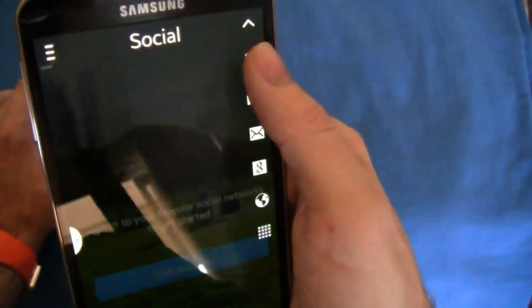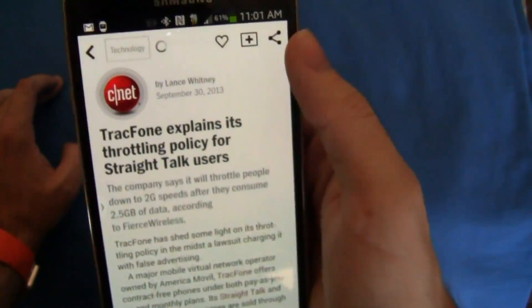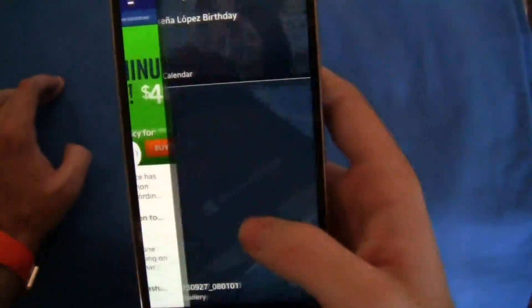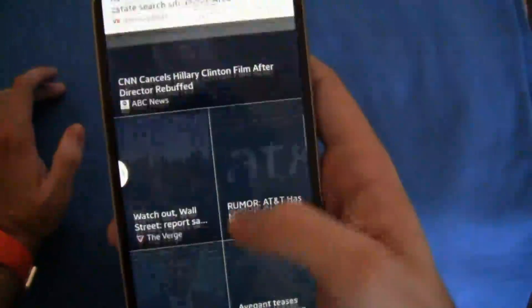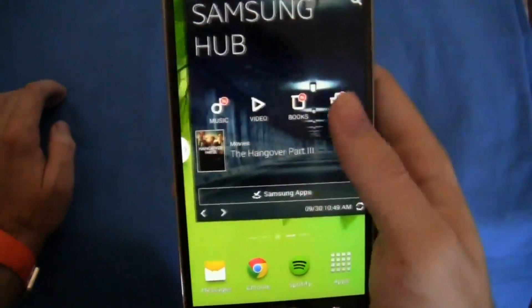You can share stories as well as hit the call button or messaging — all sorts of different things once you find stories you want to look at. You can also take a picture and it will go directly into the personal section of My Magazine. The My Magazine section is definitely new and exciting — a nice bonus to have, especially if you're a fan of Flipboard. It's definitely a nice bonus for anyone who likes to get their news in an easy way but doesn't necessarily want to download Flipboard.